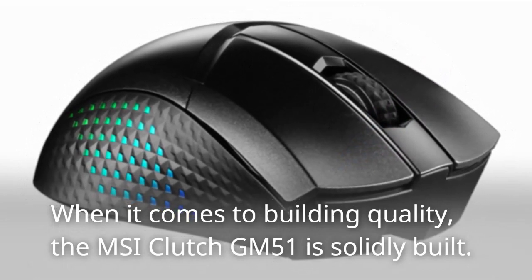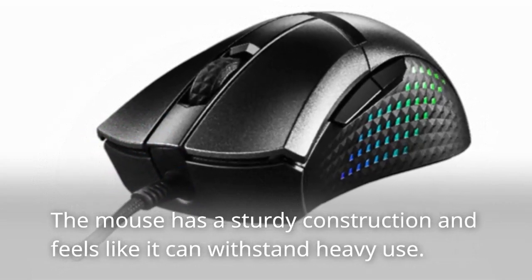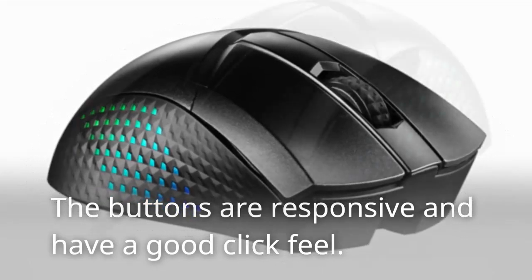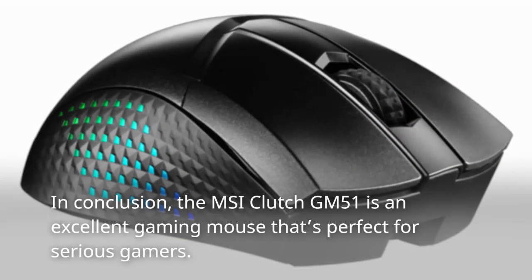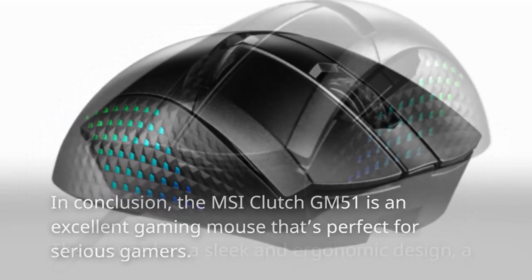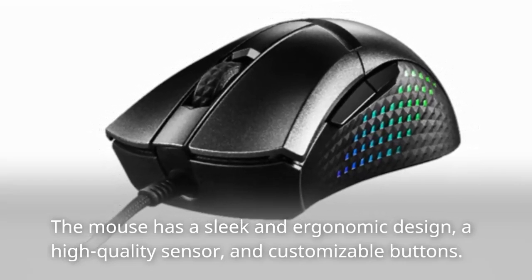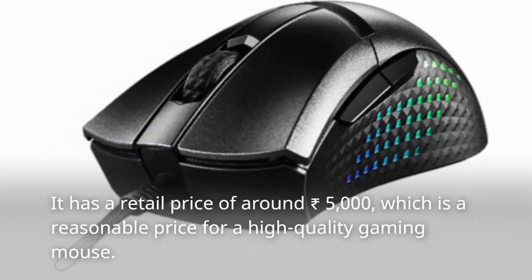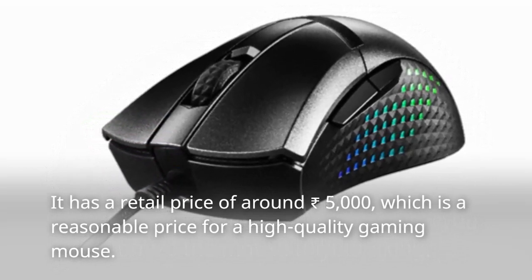When it comes to build quality, the MSI Clutch GM51 is solidly built, with a sturdy construction that can withstand heavy use, responsive buttons with good click feel, and a braided cable that feels durable and won't get tangled. In conclusion, the MSI Clutch GM51 is an excellent gaming mouse with a sleek ergonomic design, high-quality sensor, and customizable buttons at around 5,000 rupees — a reasonable price for a high-quality gaming mouse.